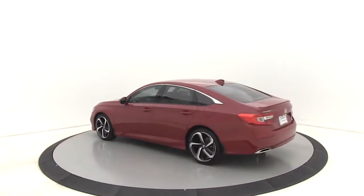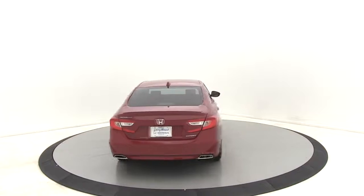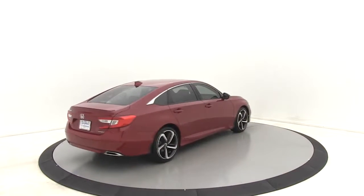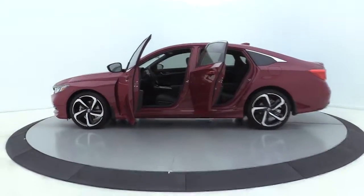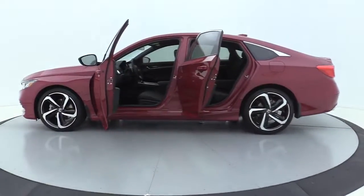Here are some of this vehicle's great options. Traction control. Dual airbags. Leather-wrapped steering wheel. Power steering. Four-wheel disc brakes. AM-FM stereo radio. Eight speakers.